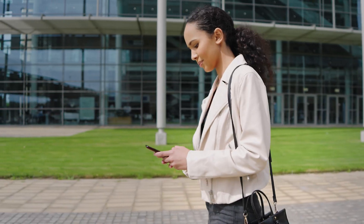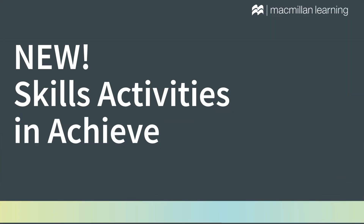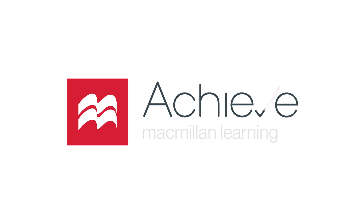Our activities provide your students with critical skills, including effective note-taking and time management. Each task equips you with the tools you need to thrive in your psychology course. Elevate your academic skills with Macmillan's new activities — success in introductory psychology starts here.